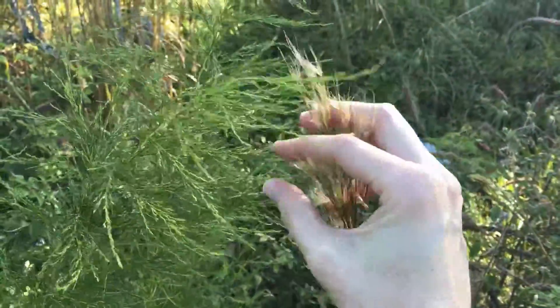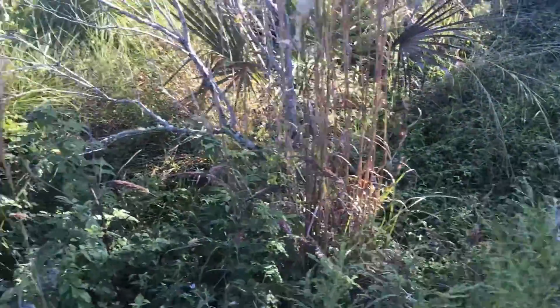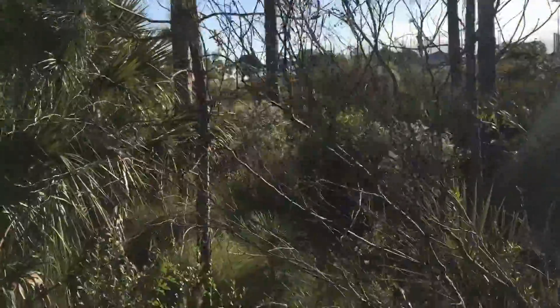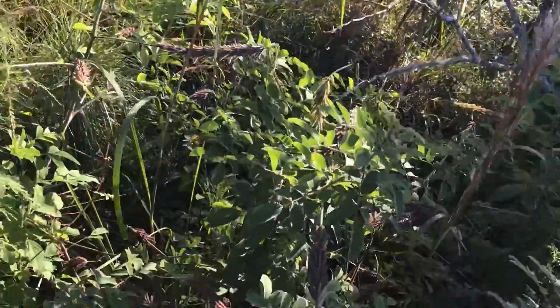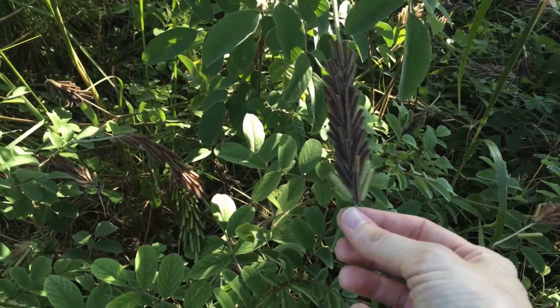A lot of the grasses are getting seeds popping out, and these are windblown seeds — you can tell by the fuzz on them. This is something I haven't ever seen before. I don't know what plant this is; it has an interesting set of seed pods on it.